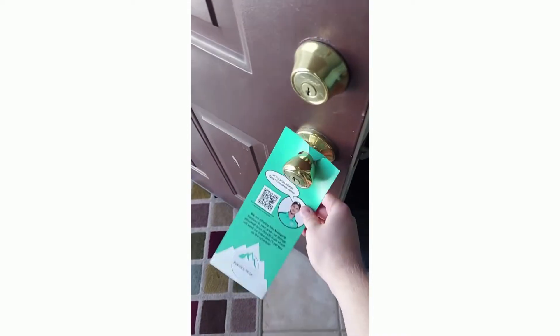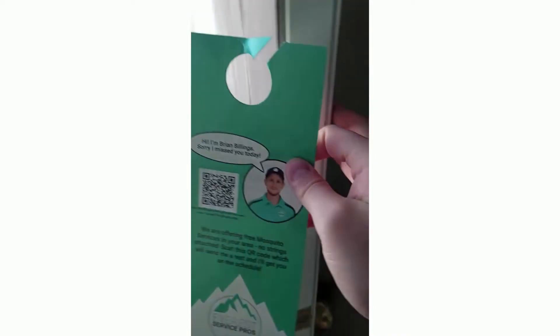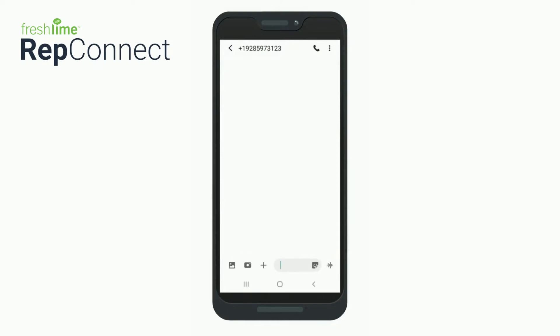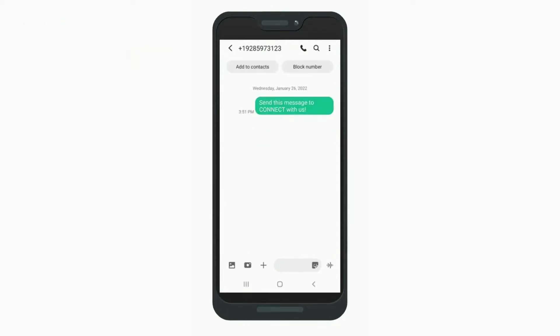This is done through SmartConnect QR codes. When customers find these materials, they can simply scan a QR code and immediately begin a conversation. That conversation goes directly to your sales reps in an inbox called Message Center.